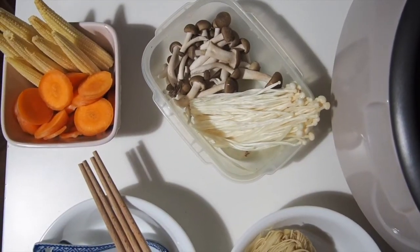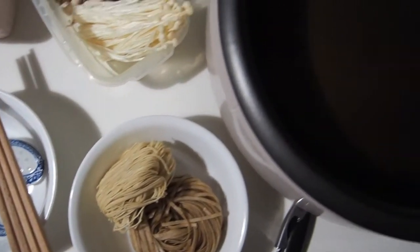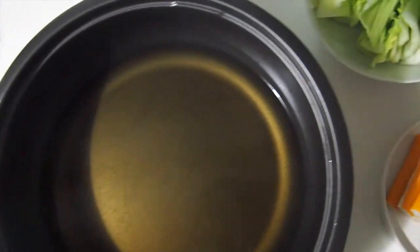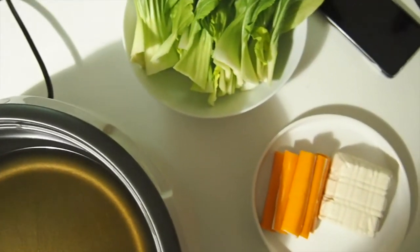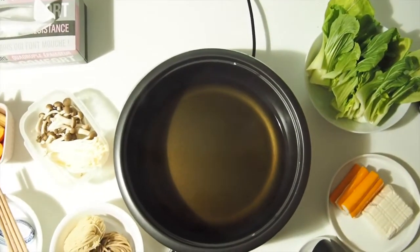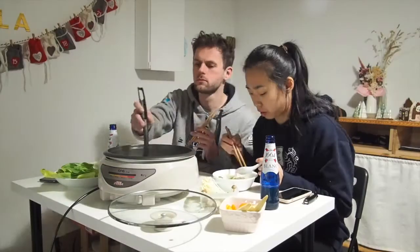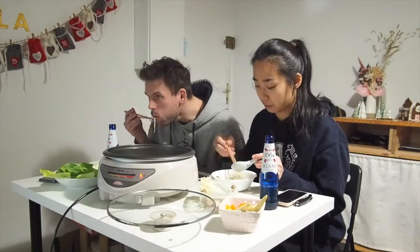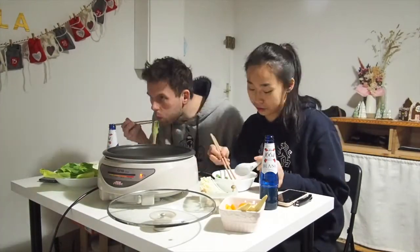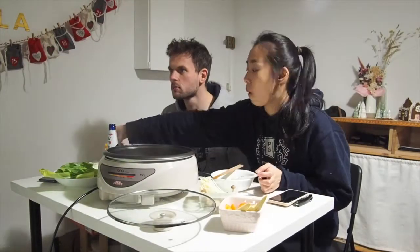For dinner, we decided to have hot pot. We prepared some food to add into the soup — carrots, corn, mushrooms, noodles, bok choy, crab sticks, and tofu — all going into a mushroom soup base. I really love having hot pot when the weather is quite chilly. It's a really nice meal to have together with friends because you can all gather around the table and cook and eat at the same time.